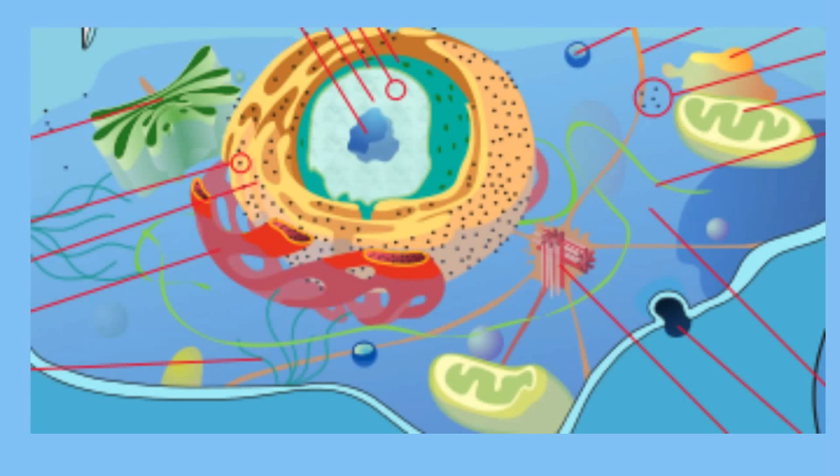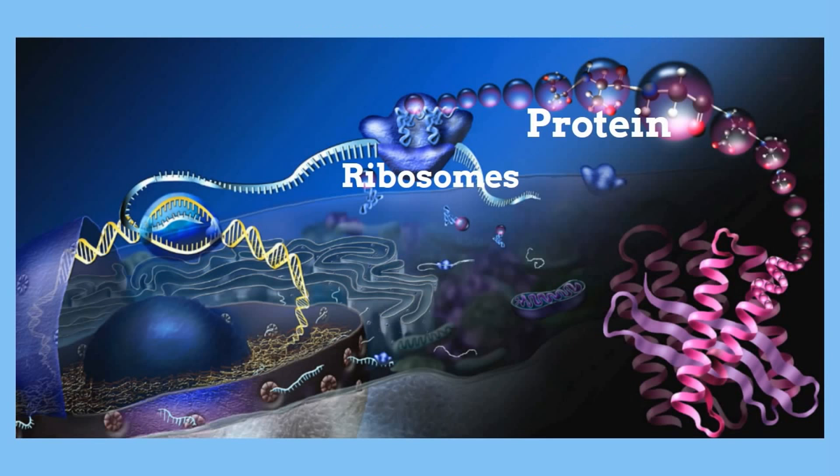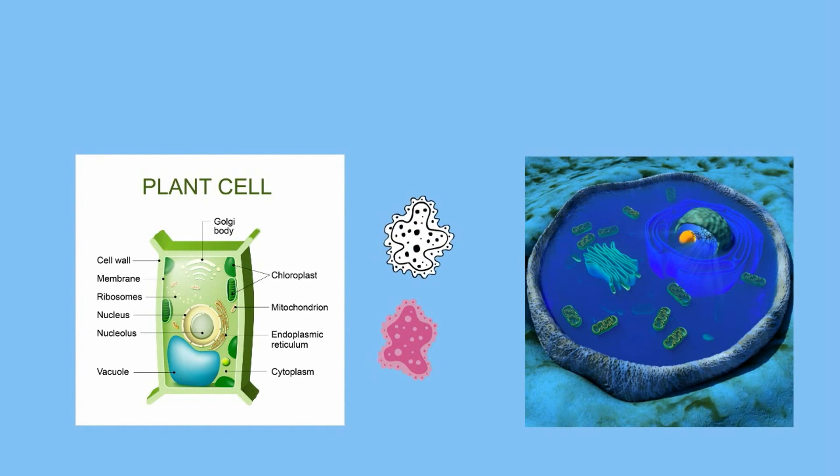Ribosomes are small protein factories found in cells. They are located in the cytoplasm and on the ER — the small dots you see on the ER and in the cytoplasm are ribosomes. Here is how a ribosome makes a protein: in the cytoplasm, DNA is transcribed to RNA. The ribosome reads this RNA in triplets and the correct amino acids are put together to create a protein. Ribosomes are found in plant, animal, and bacterial cells.